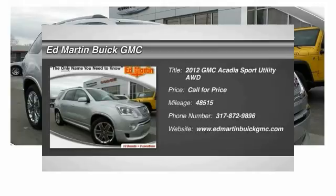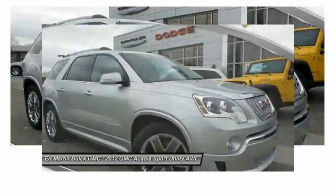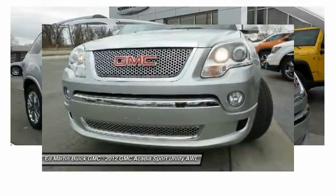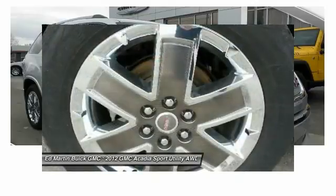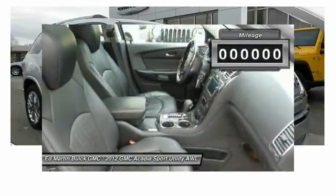2012 Acadia. The GMC Acadia has great capability coupled with exceptional safety, offering better highway fuel economy than any other 8-passenger SUV, advanced technology and thoughtful ergonomics. The Acadia is a premium utility that rejects compromise.